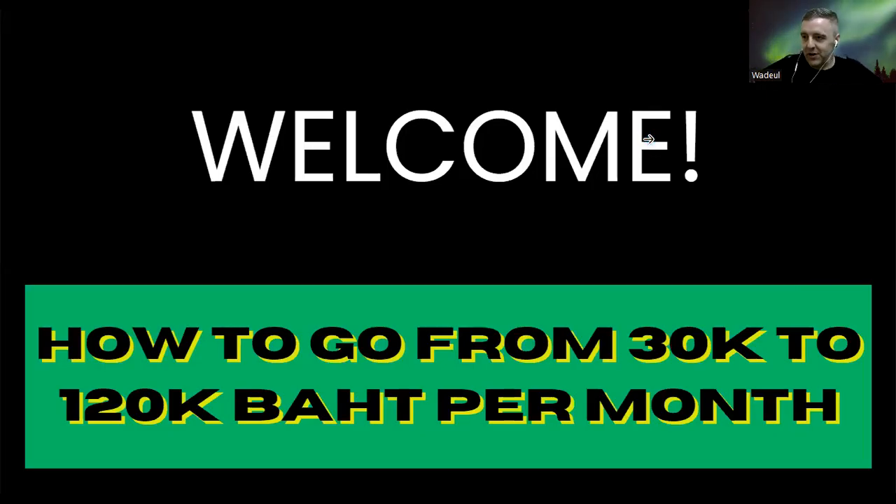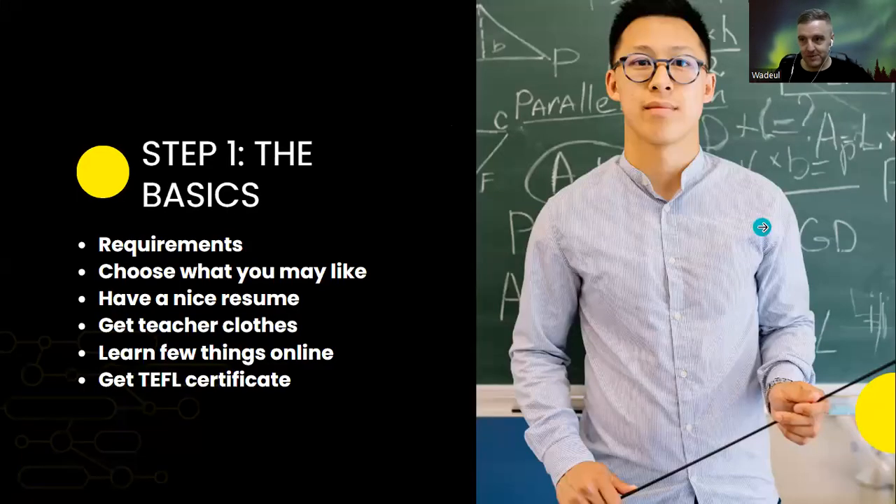Welcome to a new video. In this video I'm going to teach you how to go from 30,000 baht per month to 120,000 baht per month. I've been living in Thailand for the last 13 years, surrounded by teachers, and I'm a teacher myself, so I will explain everything I know about that.